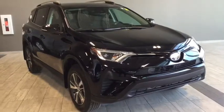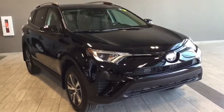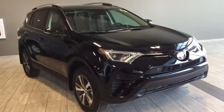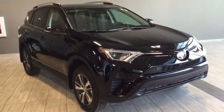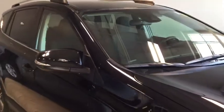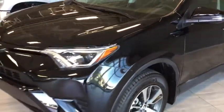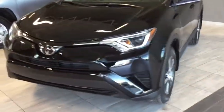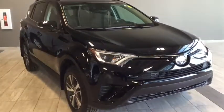Hello and welcome to another video walk around with myself Jennifer at Toyota Northwest Edmonton. Today we are looking at your pre-owned 2018 Toyota RAV4 LE AWD — a four-door, five-passenger SUV in a black sand pearl color. Under the hood you'll find a 2.5 liter inline four-cylinder engine and you'll be riding on 17-inch wheels. Included in your LE package is your backup camera, heated front seats, and Bluetooth connectivity.